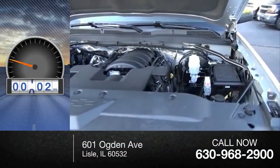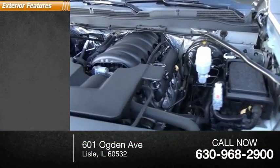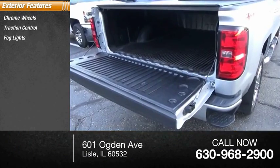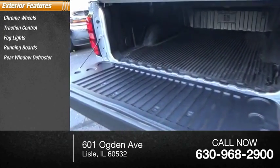This vehicle has less than 60,000 miles. Here are some of this vehicle's great options: chrome wheels, traction control, fog lights, running boards, rear window defroster.